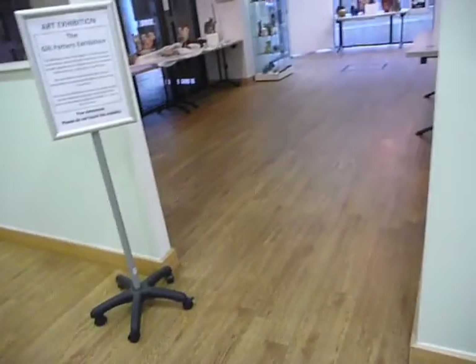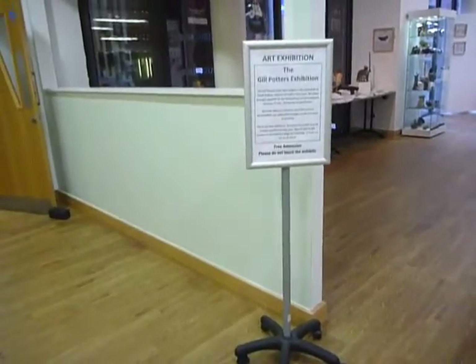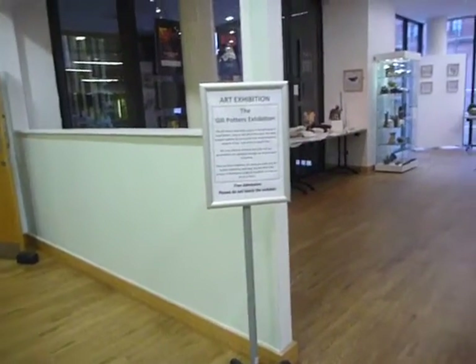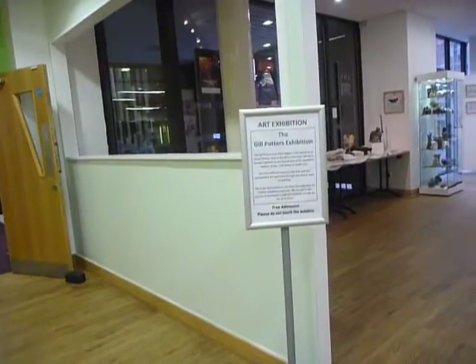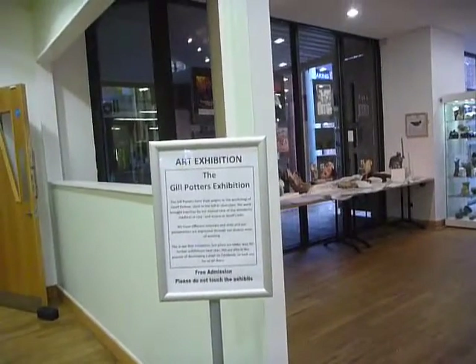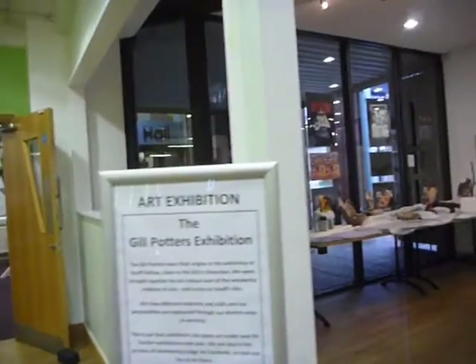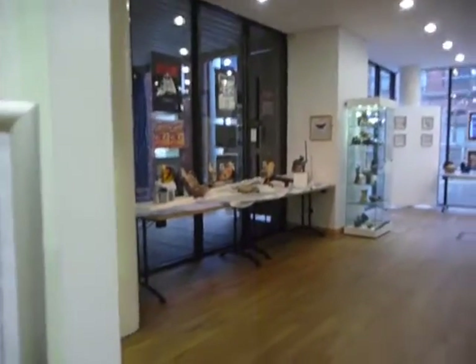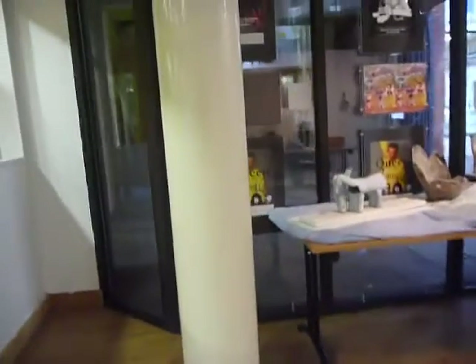I've arrived in Barrow and happened to come in to see an exhibition here in the Forum. There's a space opposite the cafe which has been given over to an exhibition, and the notice says it's Gill Potter's exhibition. I'm coming to see what's inside.